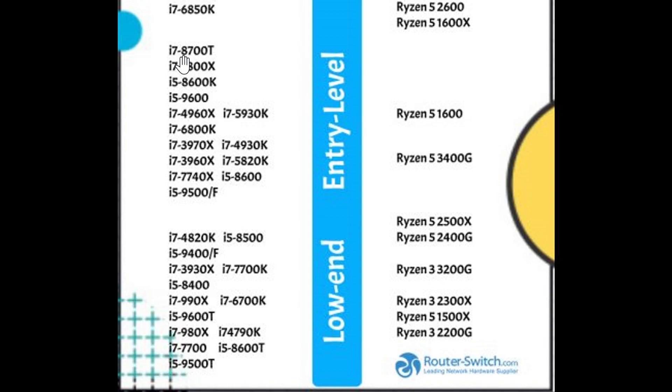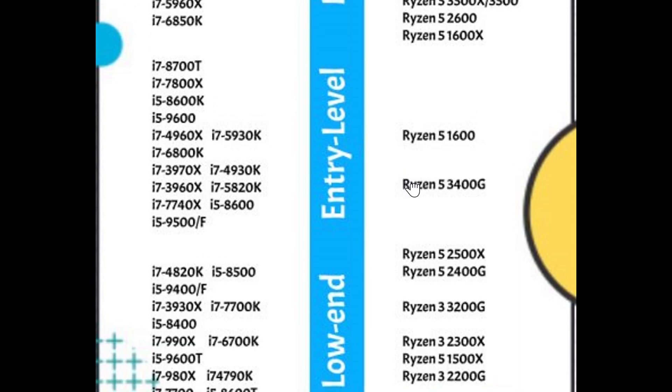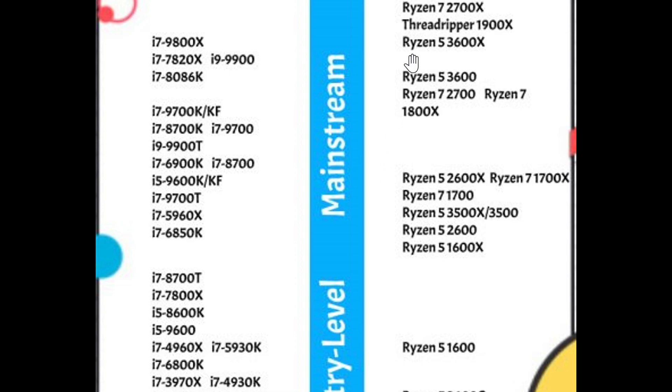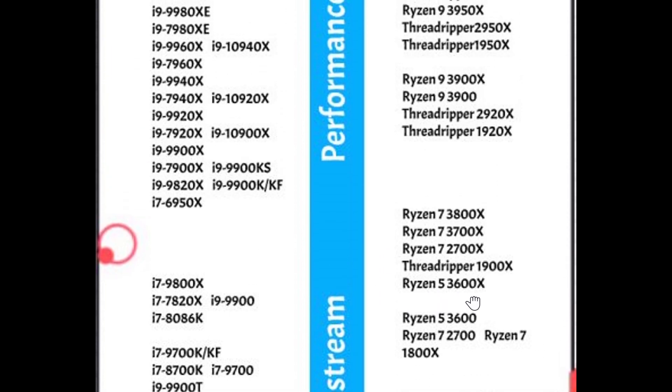On the Ryzen side, if you do buy an AMD, look at the Ryzen generation — is it 5th, 6th, 7th, 8th? You want the latest generation possible in the Ryzen CPU. A 7th generation Ryzen is good, 8th generation is better, and 9th generation is even better. Look for the latest generation on the AMD side.